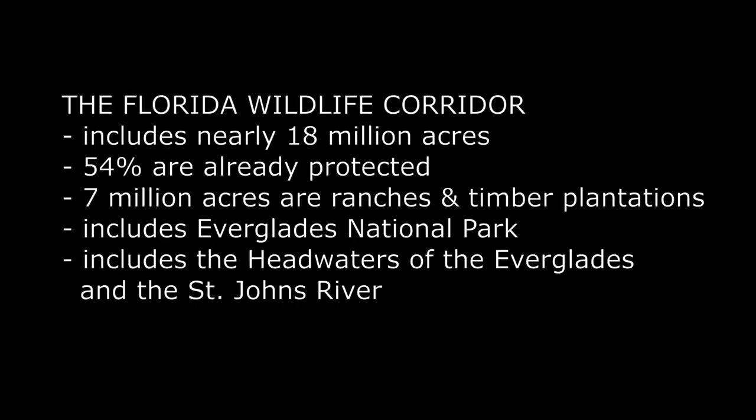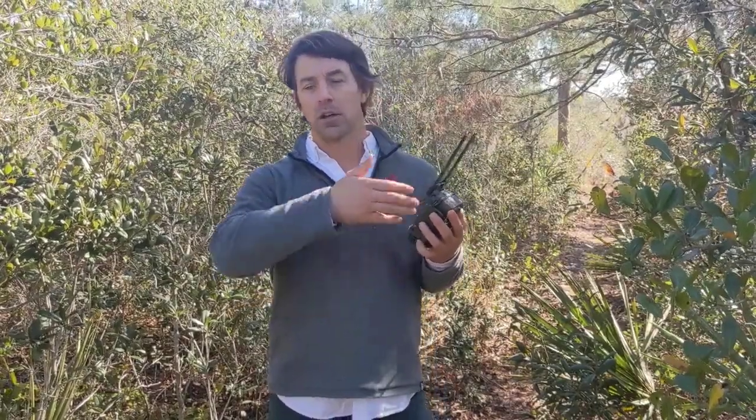The Florida Wildlife Corridor is a network of more or less ecologically connected nature reserves like state parks, national parks, national wildlife management areas, state wildlife management areas, etc., as well as working private lands that support the corridor. We're using this network of devices to monitor how animals are moving across these boundaries and using this kind of whole geography that we've now come to know.